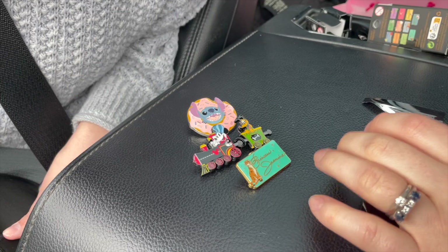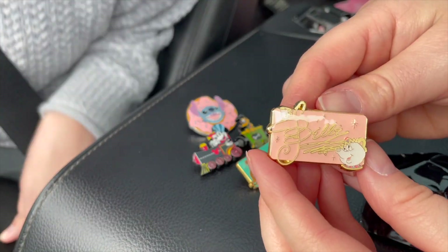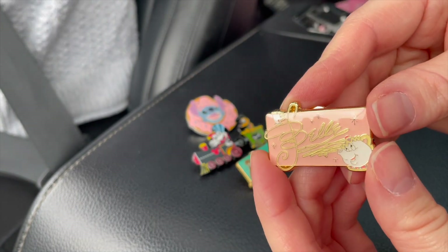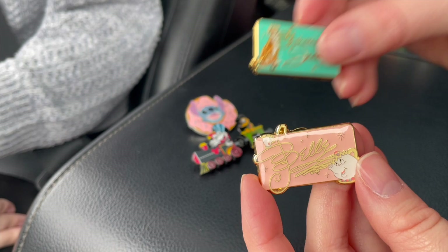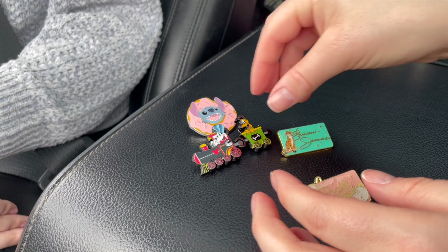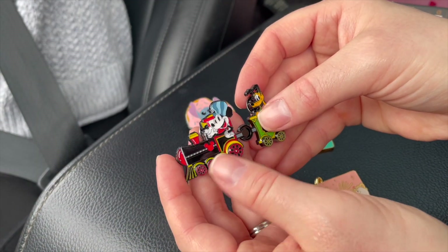There's Pocahontas — nope. Belle! I don't have Belle! Yay! That's a cute one. I'm excited that I got at least one that I didn't already have, and we'll have to just trade the Jasmine duplicate. We got lucky on these ones — pulling Mickey on the train was pretty good.